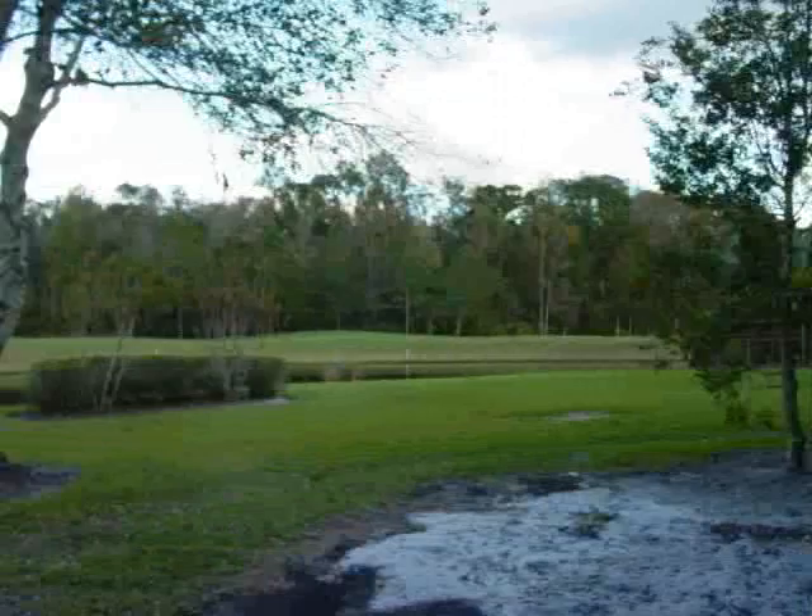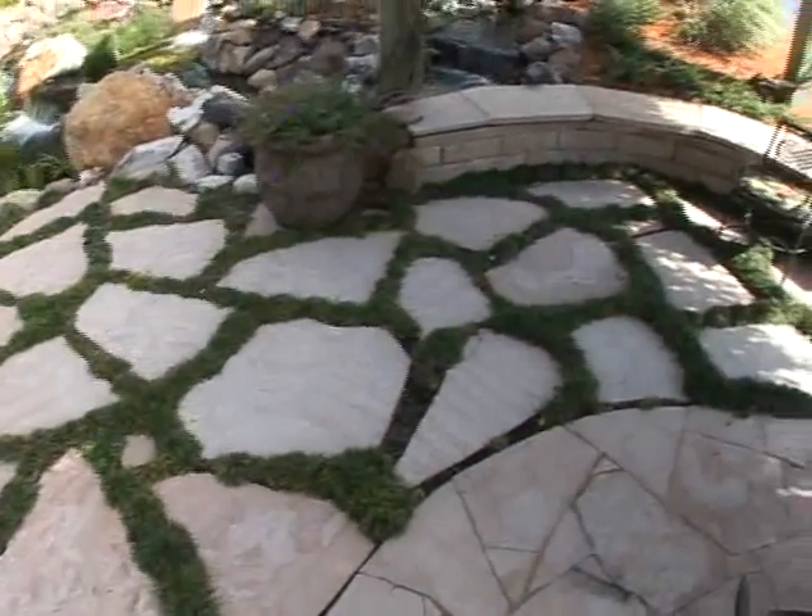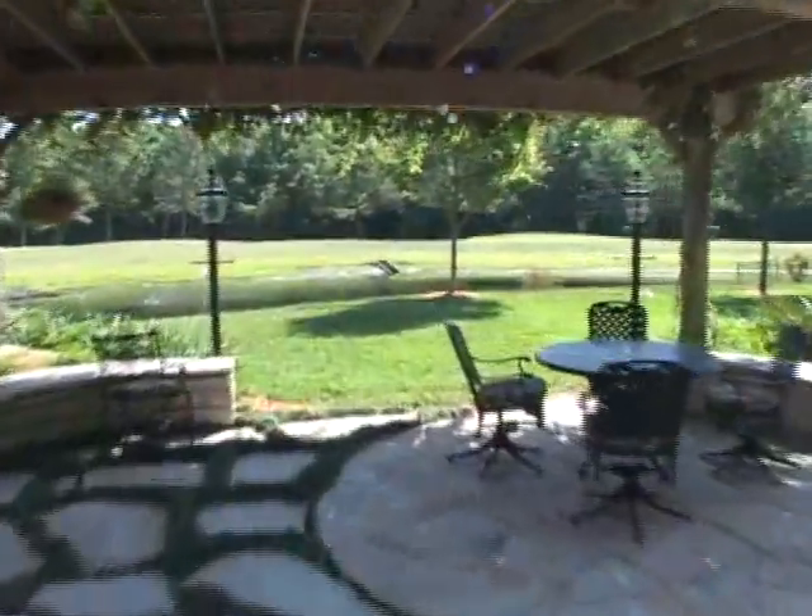Bland views are enhanced, framed, and brought to life with garden details, seating walls, and a great connection to the outdoors.